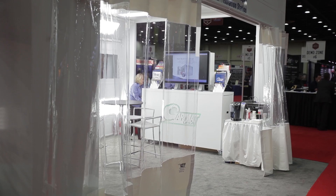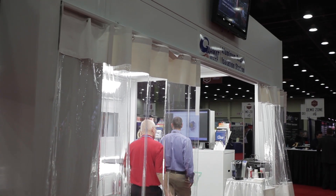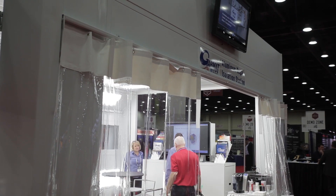On the back of the booth we're featuring a cassette roller automatic garage door. This can tie into your control panel — it's a curtain door that we're featuring here.